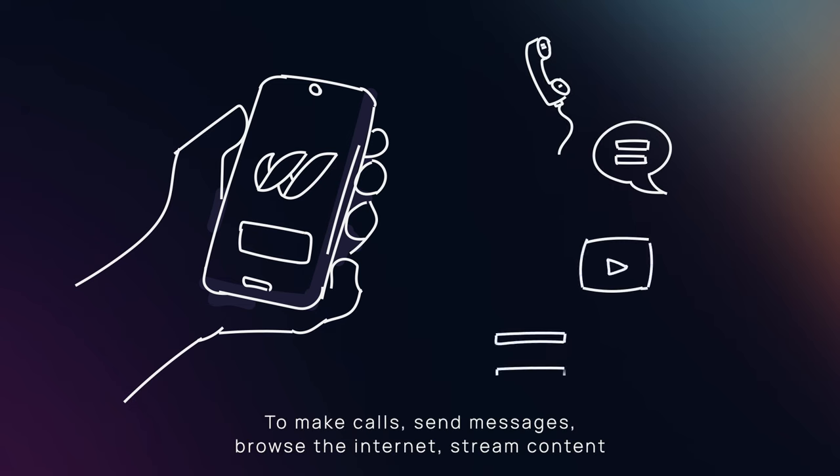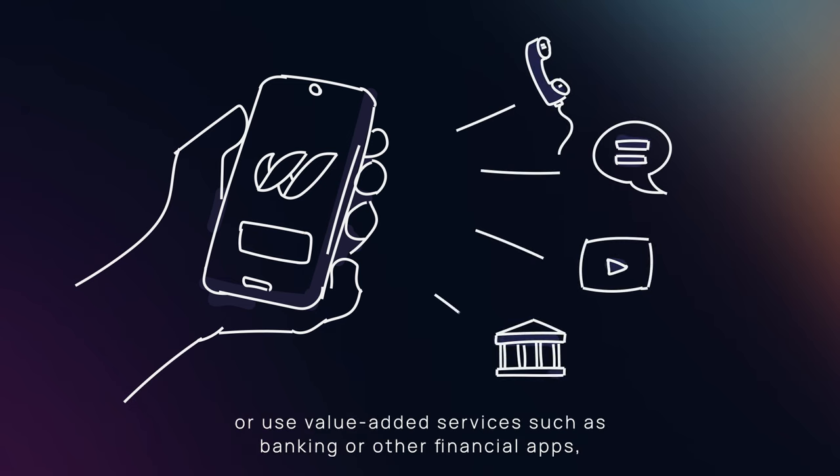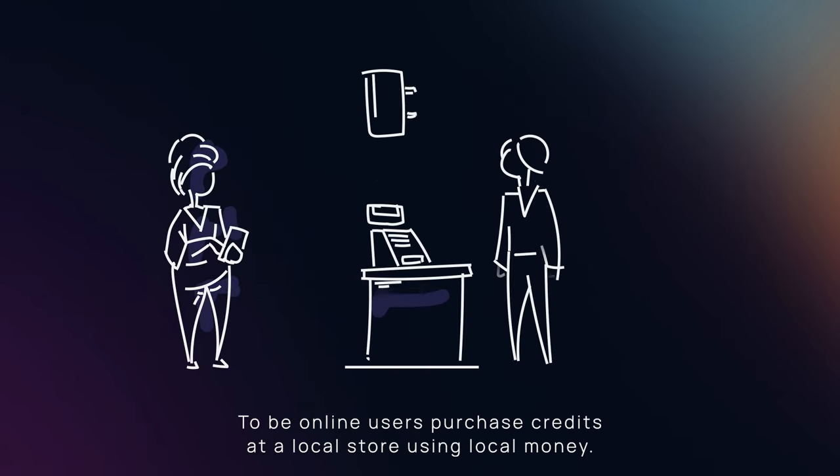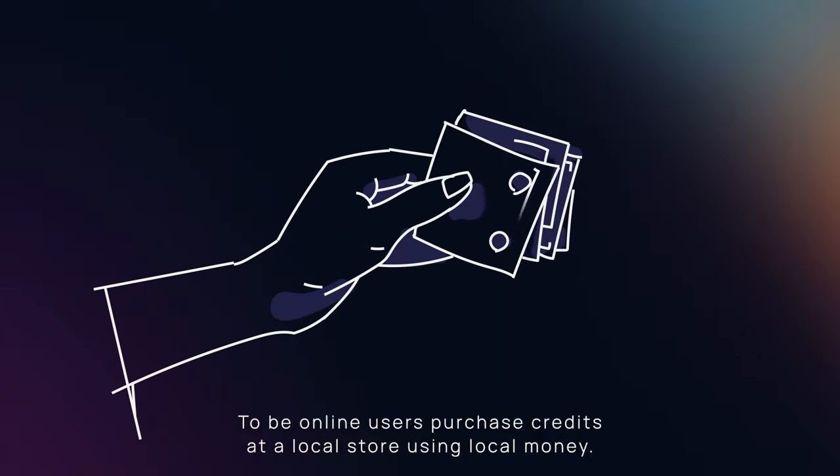To make calls, send messages, browse the internet, stream content, or use value-added services such as banking or other financial apps, users must be online. To be online, users purchase credits at a local store using local money.